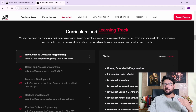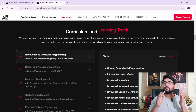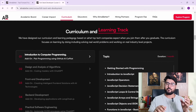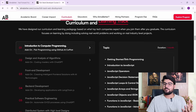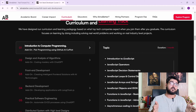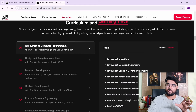The curriculum goes module by module. The first module, which is one month long, starts with introduction to computer programming — so no prerequisites needed, it starts from scratch. They begin with JavaScript, the most important language for web development both in front-end and back-end, covering basic syntax and how to write code ranging from simple to complex.